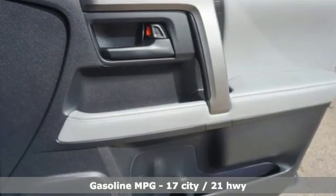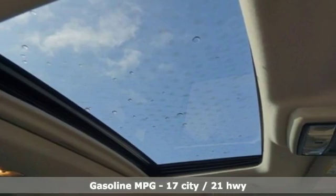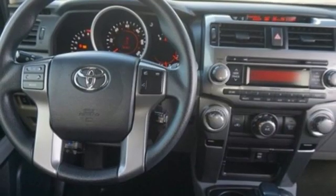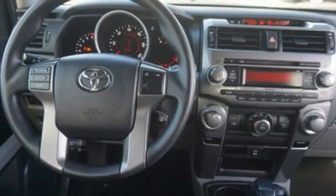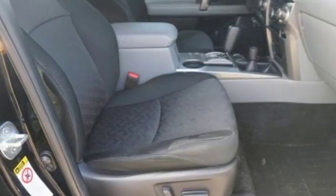It boasts an impressive list of features, like these: external memory control, wireless phone connectivity, manual tilting steering column, auto dimming rear view mirror, power windows, and manual telescoping steering column.